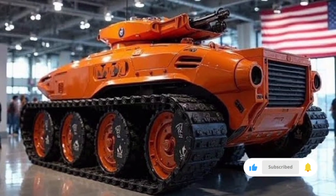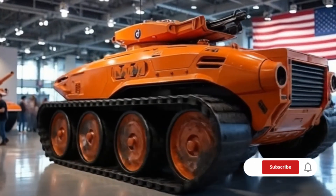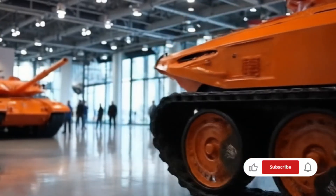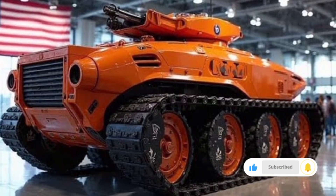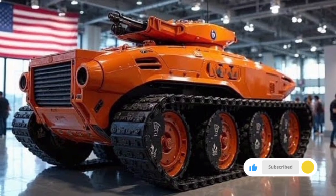This has been an in-depth review of the 2026 European Tank, brought to you by NSK Auto. If you enjoyed learning about this next-generation combat vehicle and want to stay updated on the latest military technology, futuristic vehicles, and in-depth reviews from around the world, make sure to hit the subscribe button and turn on notifications so you never miss our next upload.